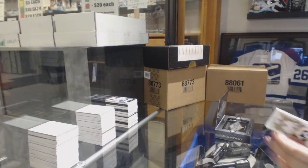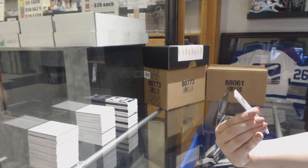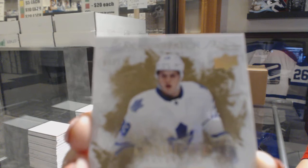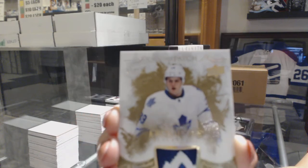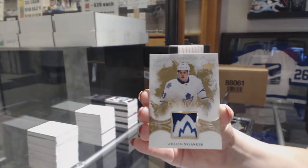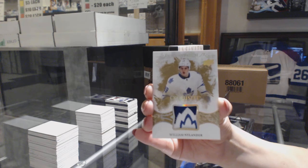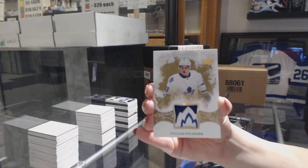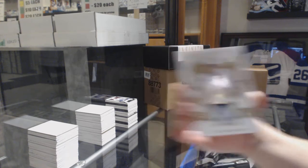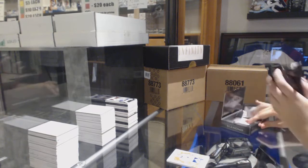That's a good break for the Toronto win. That's beautiful — number 5 of 10, Exquisite Rookie Patch Gold for the Toronto Maple Leafs, William Nylander. Gold Rookie Patch number to 10. Congrats to Manny on the Toronto win — it's been a good one for ya.